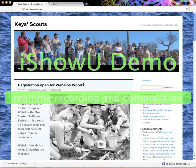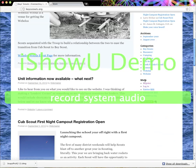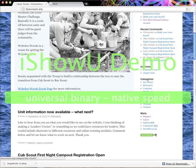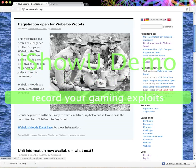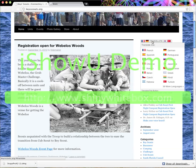Going back to the home page, along the sidebar starting at the bottom, WordPress includes a Meta section where you can register as a user, log in if you're already a user, or access RSS feeds. Coming up we have Categories to quickly find what you're looking for, Archives to find posts from a previous month, Comments, and Recent Posts listed at the top.